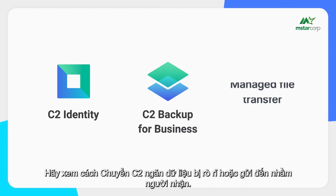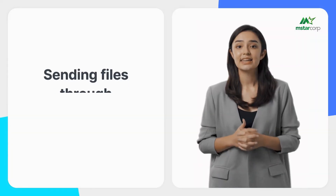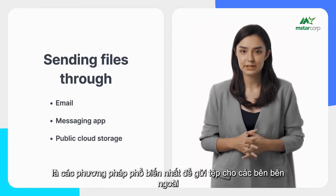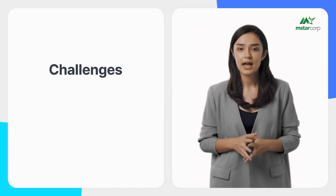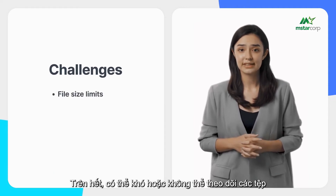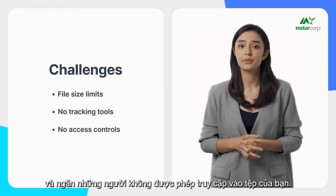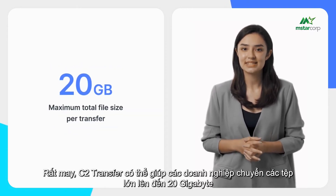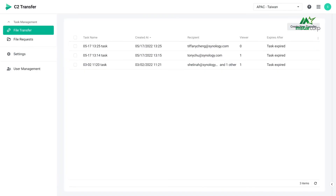Now let's address our last vulnerability: external data transfers. C2 Transfer prevents data from being leaked or sent to the wrong recipient. Email, messaging apps, and sharing links to files on public cloud platforms are the most common methods of sending files externally. However, many third-party services have file size limits and make it difficult to track files or prevent unauthorized access. C2 Transfer helps businesses transfer large files up to 20 gigabytes while maintaining high levels of security.